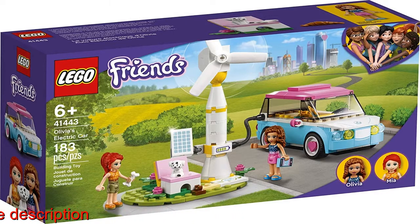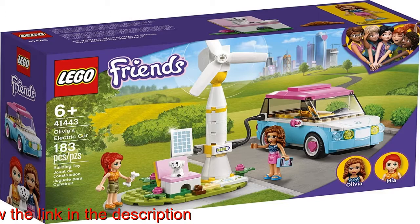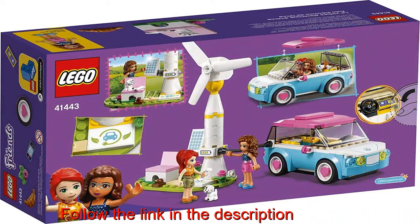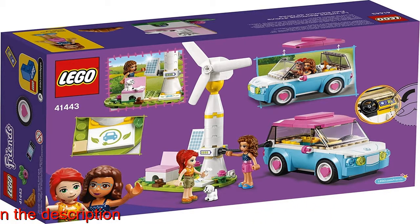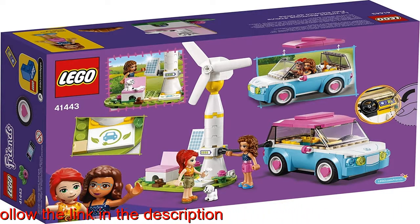It's an ideal birthday or special occasion creative gift for children aged six and up. The car measures over 2.6 centimeters high and 4 in 11 centimeters long. The wind turbine stands over 5 in 13 centimeters high, 3 in 9 centimeters wide, and 2 in...